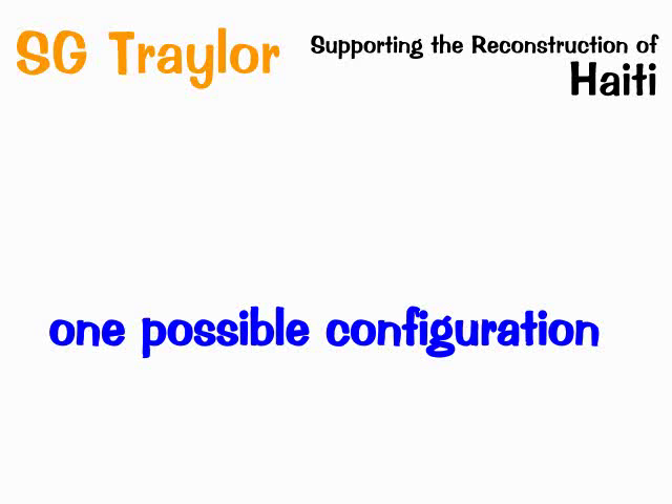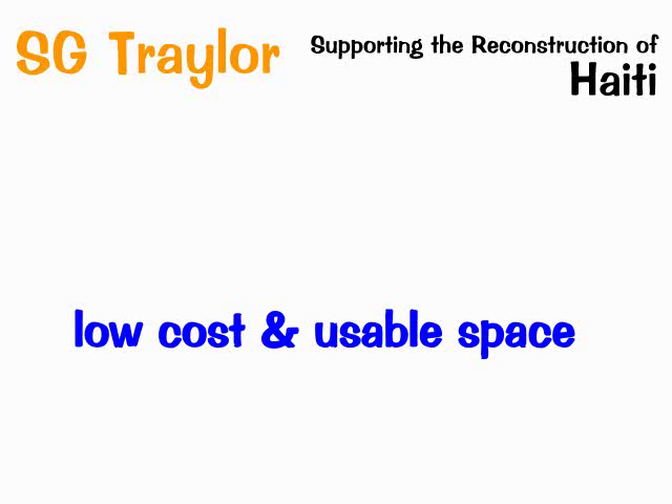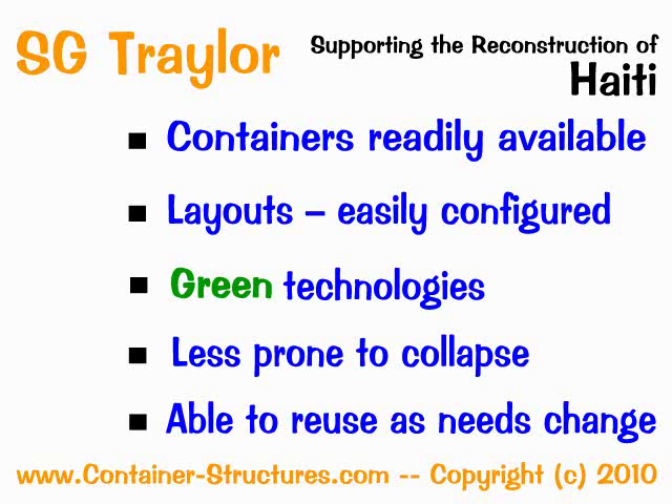As you can see from the video, it's possible to design a configuration to produce cheap and usable space which is readily available, can be easily configured in various floor plates, offers green construction technology, is ecologically friendly, less prone to major collapse when properly installed, and can eventually be fitted out to meet your specific needs as previously mentioned.